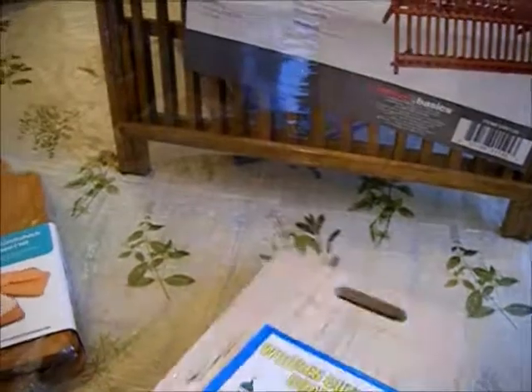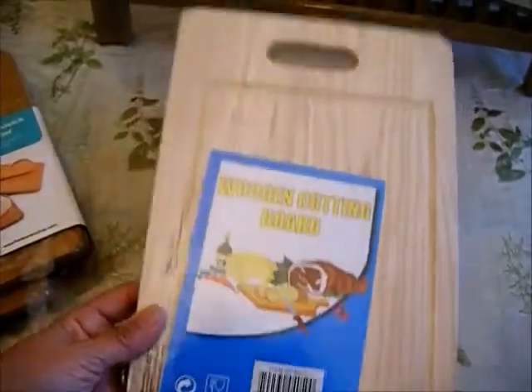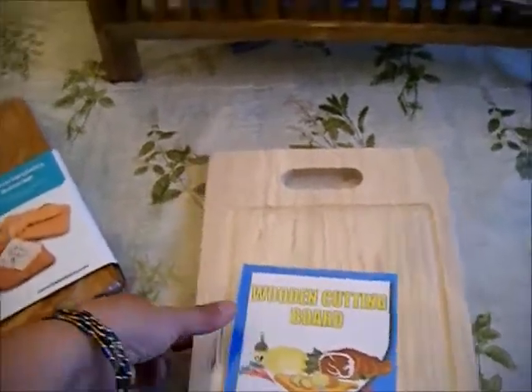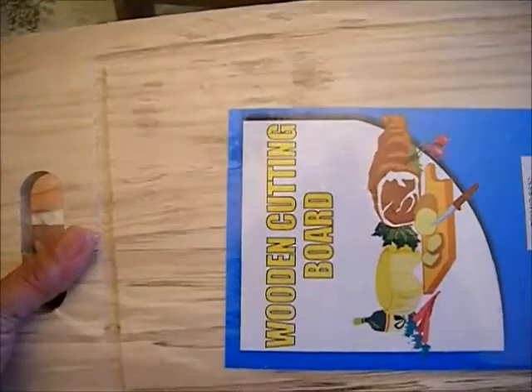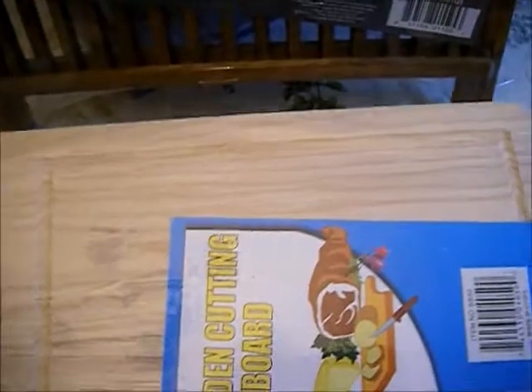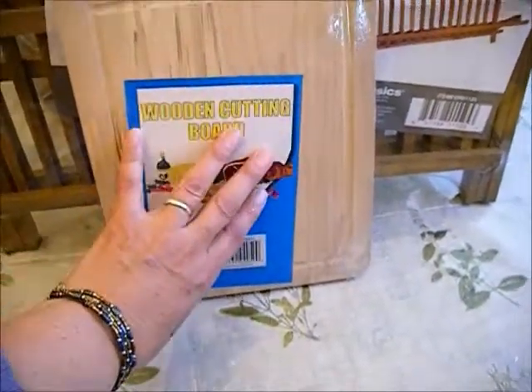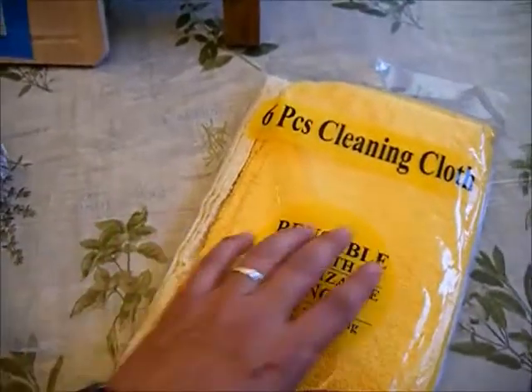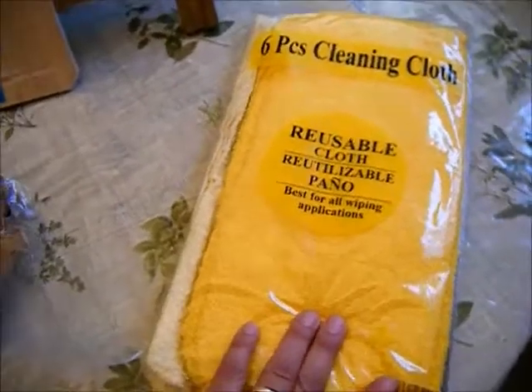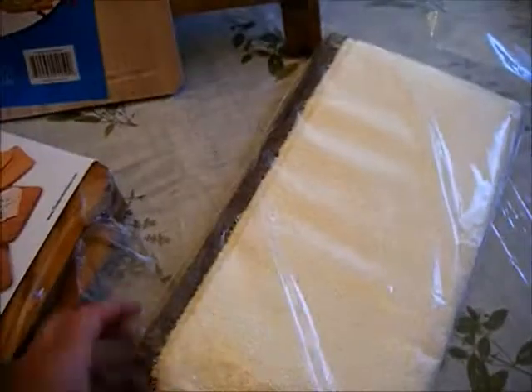I also picked up this cutting board and paid a dollar for it. I need to season it later with olive oil, but for a dollar it's a really good deal — just the right size. We like to chop small things, and we eat a lot of cucumbers instead of salad. I can slice them up and put them on the cutting board at the table so people can help themselves.